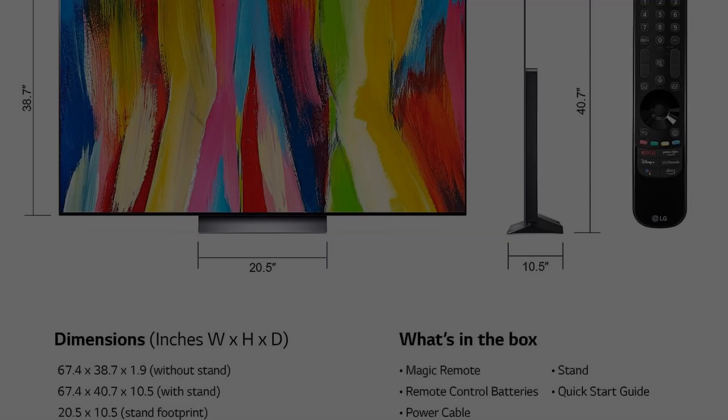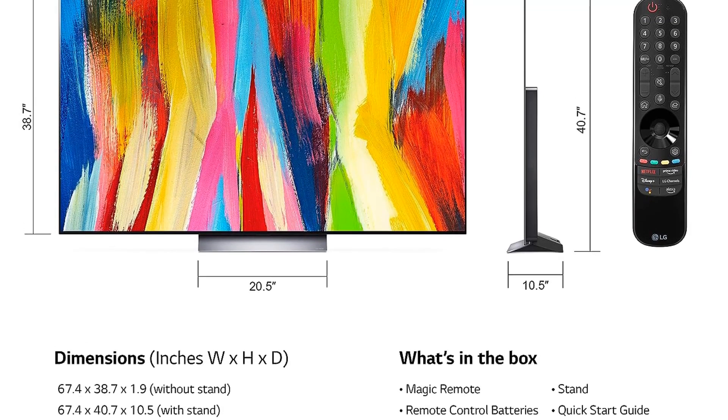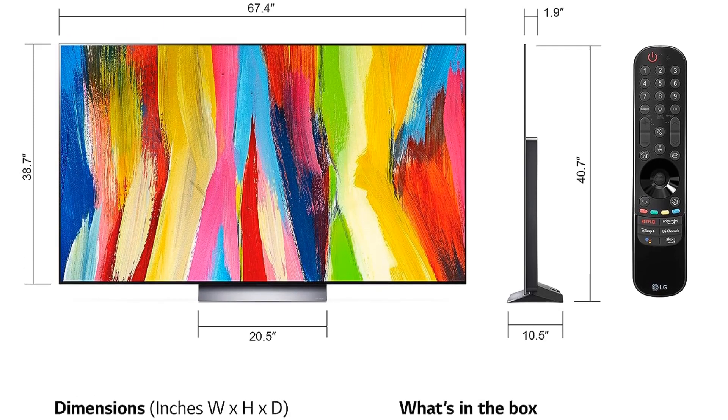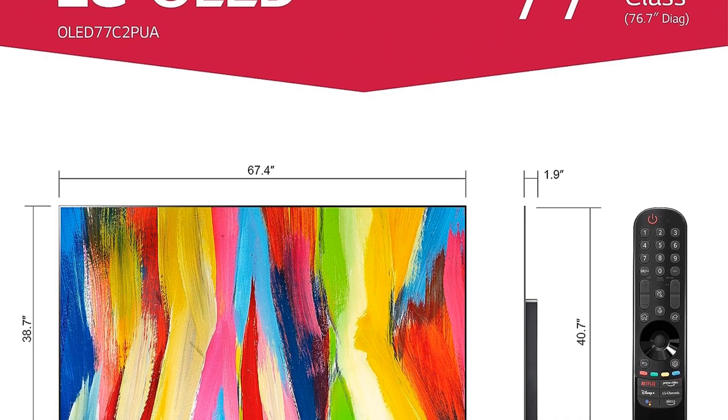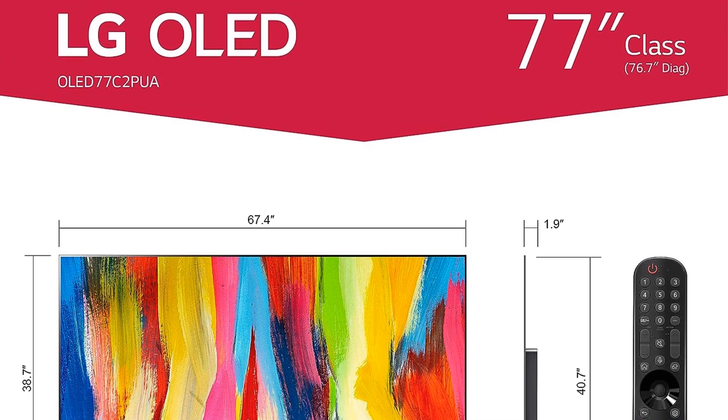Powered by the 9 Gen 5 AI Processor 4K, which is engineered exclusively for LG, this TV adapts to the content being watched. It automatically adjusts the TV's settings to optimize picture and sound quality, ensuring an enhanced viewing experience.